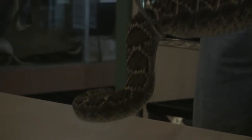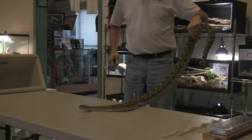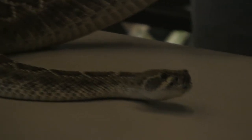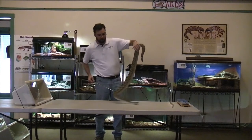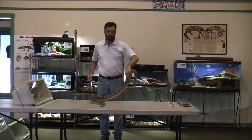They are ectothermic, which means their internal body temperature is dependent upon outside forces. For example, if this snake is outside and it's 45 degrees, his internal body temperature would be 45 degrees. If I took him outside on a day which was 100 degrees, his internal body temperature would be 100 degrees. That is different from mammals such as humans, bobcats, and birds, who are endothermic — meaning our body temperature stays consistent at all times regardless of outside temperatures. Whether it's 45 degrees or 100 degrees outside, our internal body temperature is still going to be 98.6.